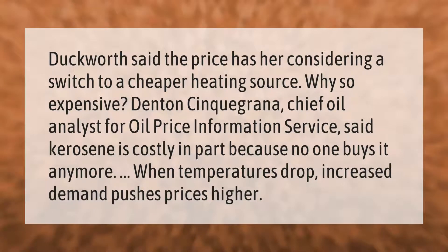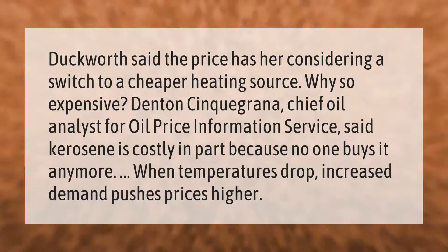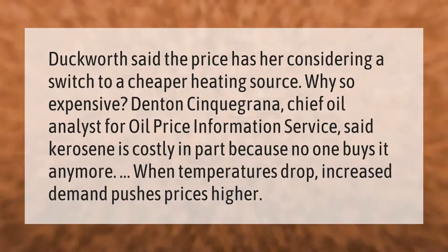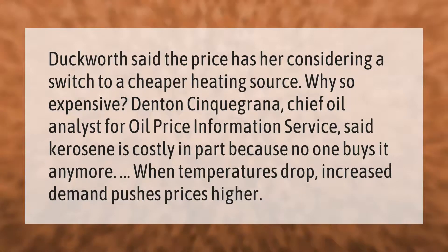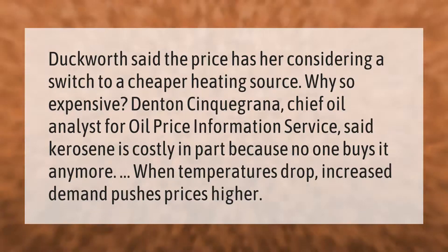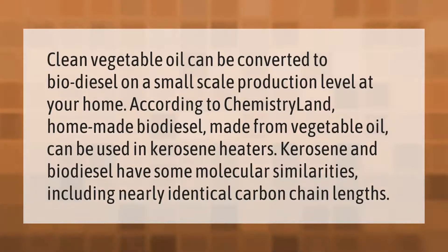Dentin Cinquagrana, chief oil analyst for Oil Price Information Service, said kerosene is costly in part because no one buys it anymore. When temperatures drop, increased demand pushes prices higher.